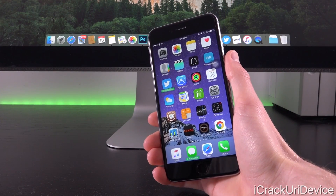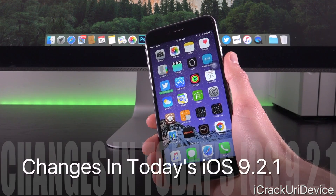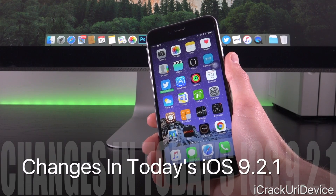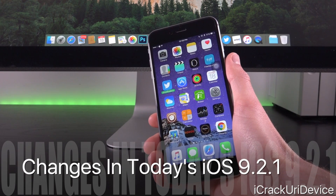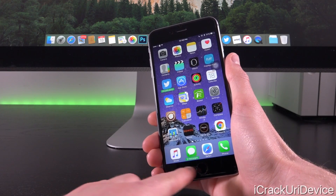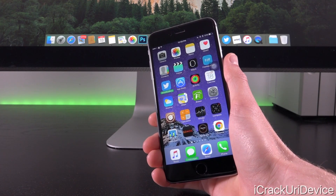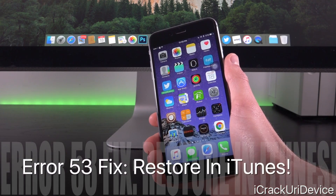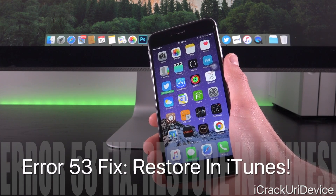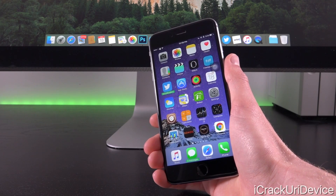Since Error 53 received so much news circulation, Apple was slapped with a class action lawsuit, and today's new version of iOS 9.2.1 was issued in light of that. Essentially what it will do is completely disable the Touch ID sensor if it detects an unofficial component, to protect the secure enclave until an official repair can be made. So keep in mind that if you restore to the new version of iOS 9.2.1, you will not be able to use Touch ID until you take it into Apple and receive an official repair.